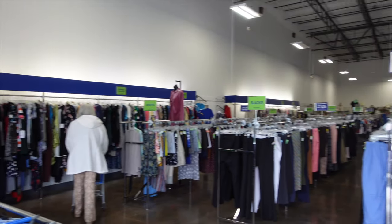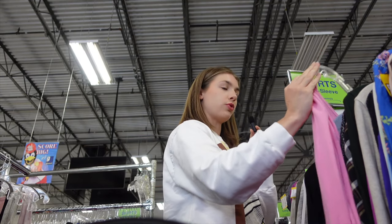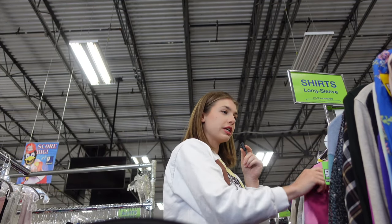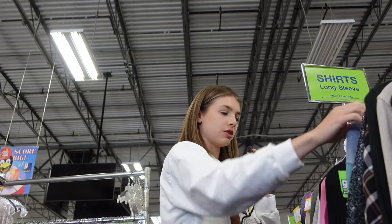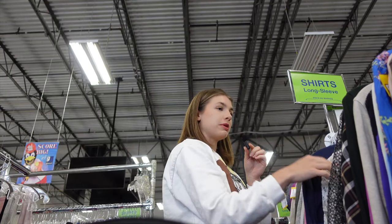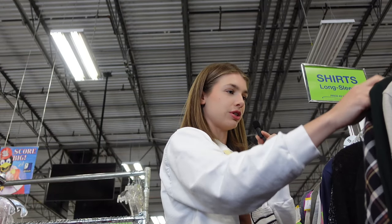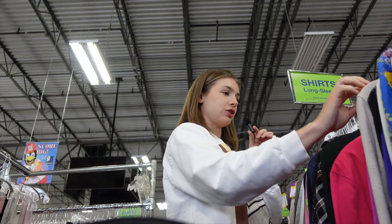For spring, I'm specifically looking for button-up cardigans or long sleeve shirts — I'll pop a picture up on the screen. I've been finding tons on Poshmark but I feel like those are so easy to thrift, so I'm glad to be here and actually looking.